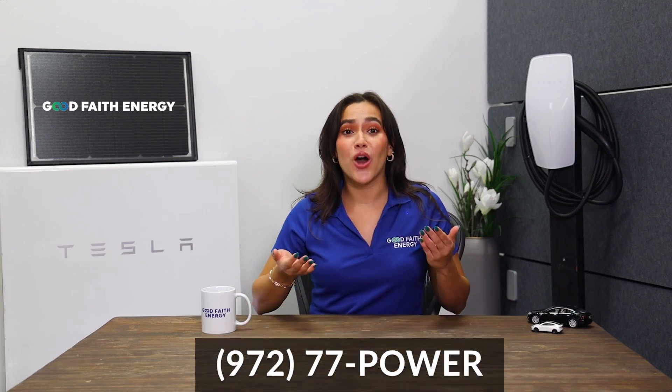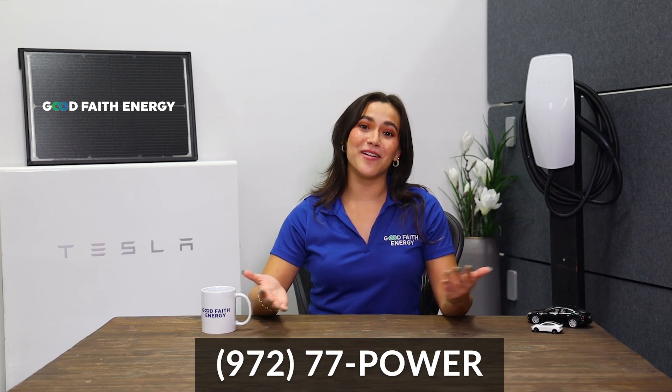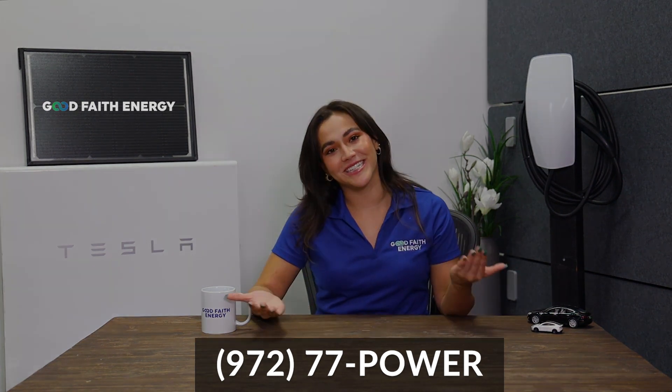The Tesla Electric plan is something that we love suggesting to our customers if it makes sense for them. It can be a path to substantial savings on your energy bills, increased energy efficiency, and a sustainable future. Don't wait any longer — call us today to get your solar, battery, and virtual power journey started. And until next time, I'm Macy with Good Faith Energy. I'll see you later.